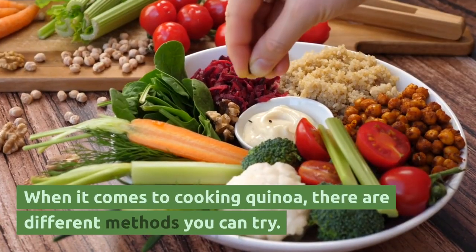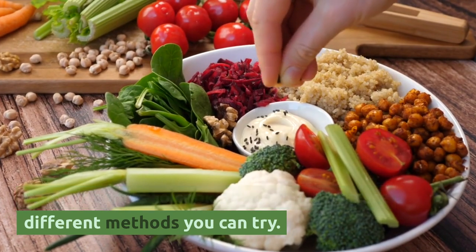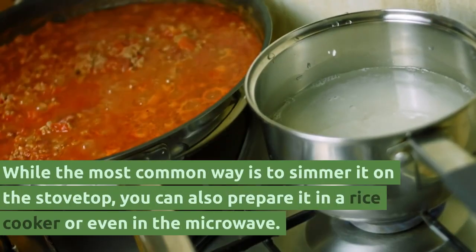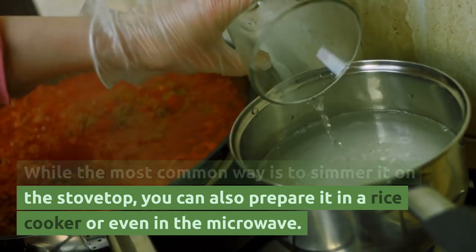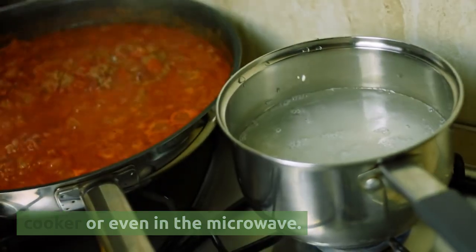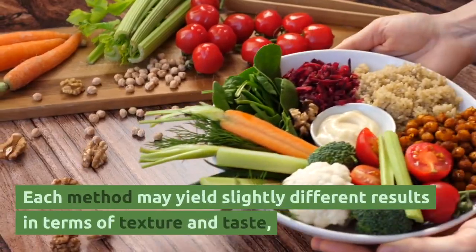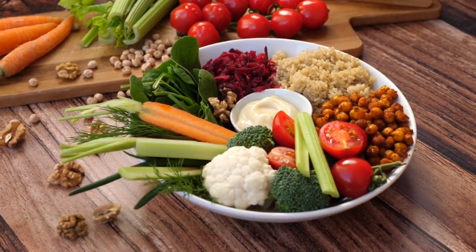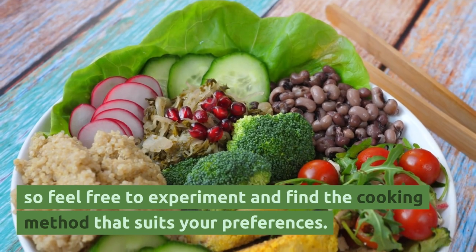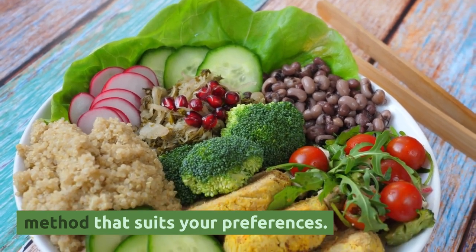When it comes to cooking quinoa, there are different methods you can try. While the most common way is to simmer it on the stovetop, you can also prepare it in a rice cooker or even in the microwave. Each method may yield slightly different results in terms of texture and taste, so feel free to experiment and find a cooking method that suits your preferences.